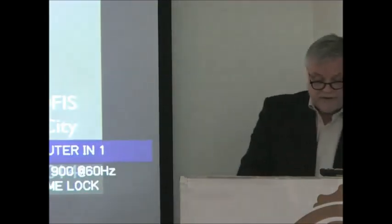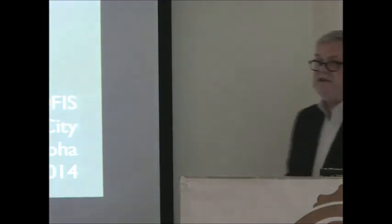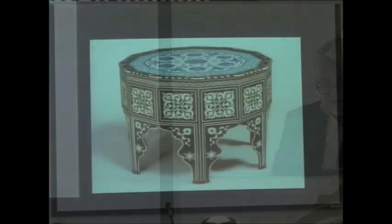It's done in the same technique: marquetry work — thin veneers cut together of ebony and ivory. We knew about this throne because there had been a series of big exhibitions travelling the world on Ottoman art coming from Turkey. But as soon as it appeared in the auction catalogue, almost all the scholars, collectors and dealers said it can't be right, can't be real.